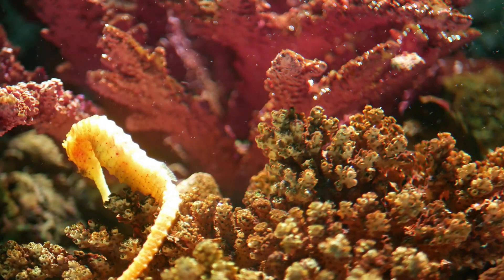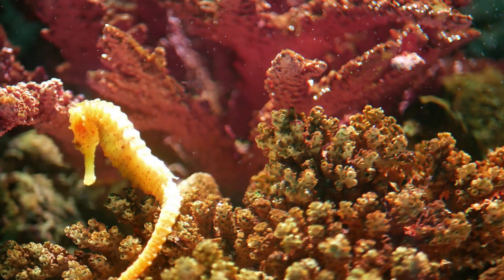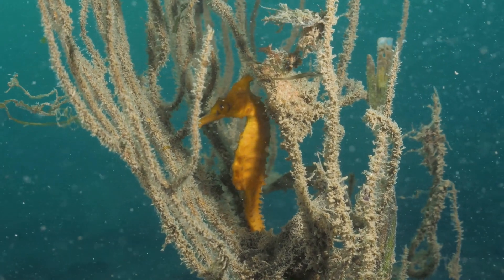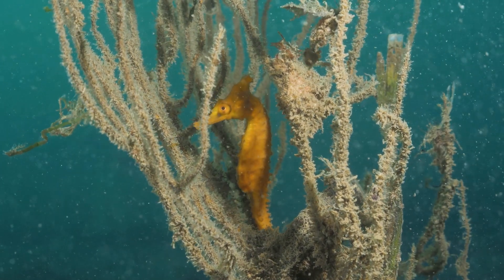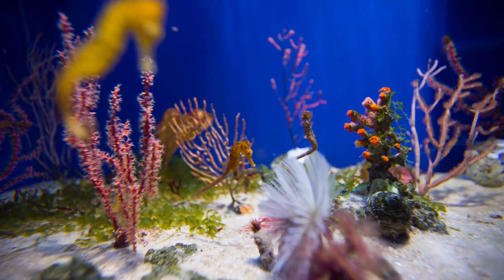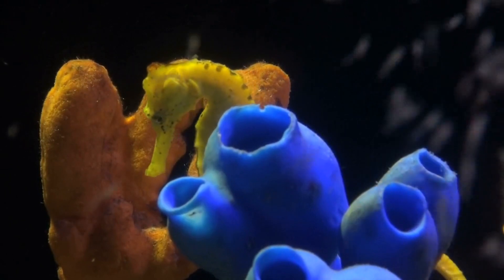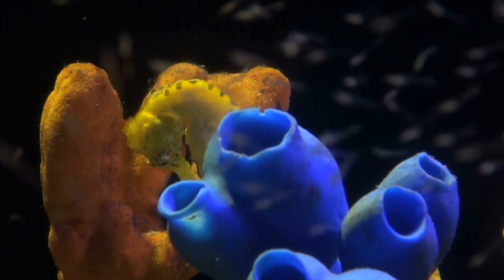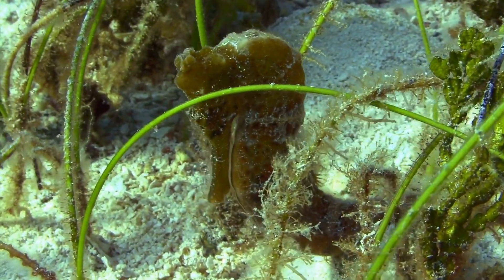Seahorses are some of the most unique and fascinating creatures in the ocean. Their biology, ecology, and reproductive habits are unlike any other fish species. However, seahorses are facing a range of threats, including habitat loss, overfishing, and illegal trade. To protect these creatures, efforts are being made to conserve their habitats, promote sustainable fishing practices, and raise public awareness. By working together, we can help to ensure the survival of seahorses and other marine species for future generations.